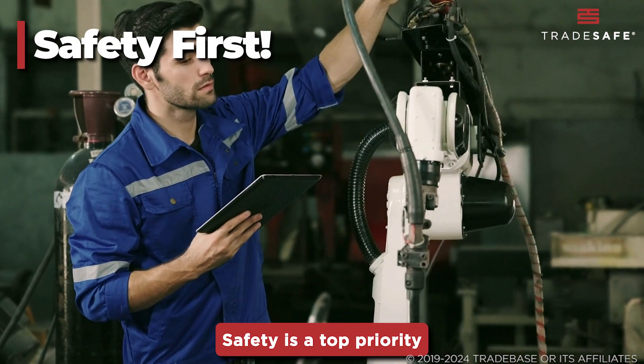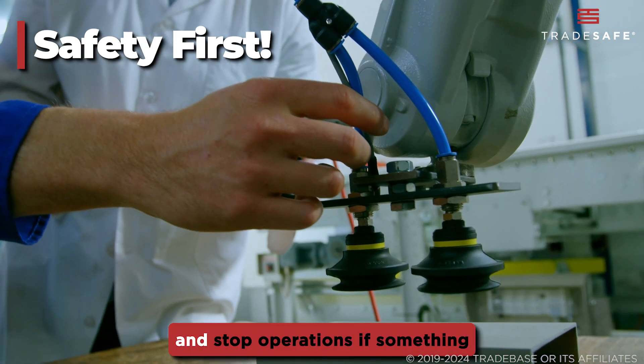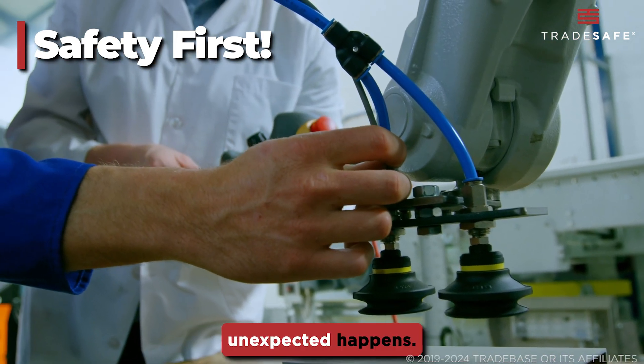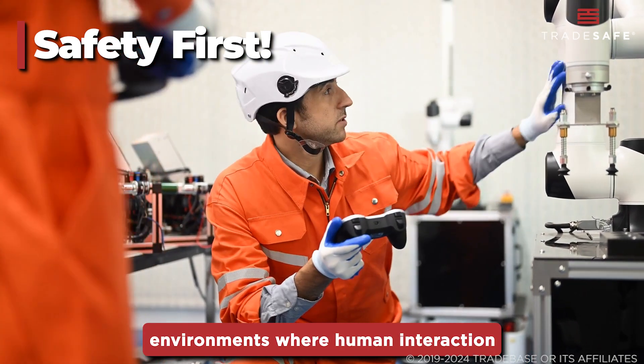Safety is a top priority with CoBots. They come equipped with sensors that detect obstacles and stop operations if something unexpected happens. This makes them ideal for environments where human interaction is constant.